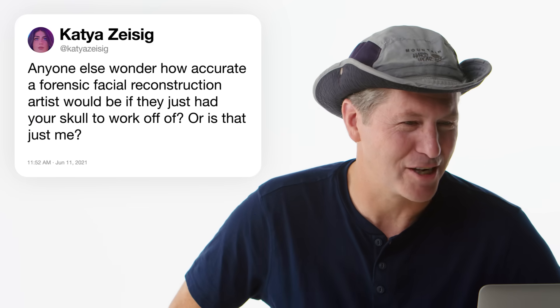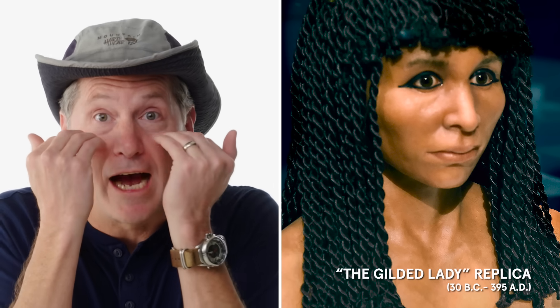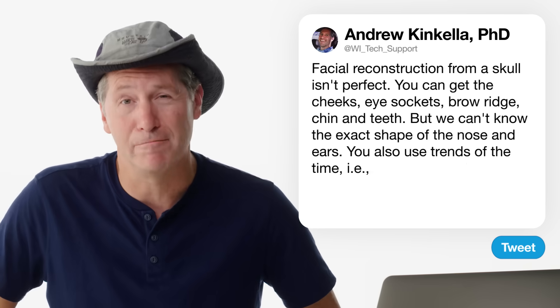At Katia Zizeng asks: how accurate would a forensic facial reconstruction artist be if they just had your skull? We have to realize it's not perfect. Some things you can get are the cheeks — higher or lower — the eye sockets, the brow ridge, the chin, the teeth. But things like the overall shape of the nose or the ears are harder. You're going to go with the trends of the time — so if you're working on a skull that's 4,000 years old and it's a male skull, you're going to put a beard on it because they didn't have razors 4,000 years ago. Archaeology is literally three pieces of a 1,000-piece puzzle.